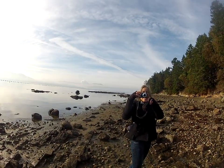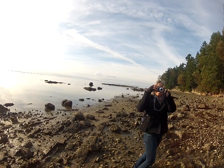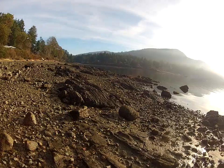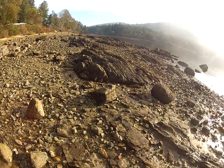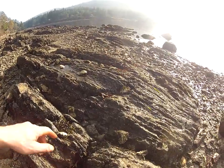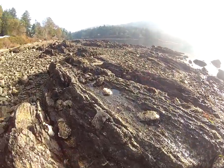I've got the paparazzi over there videotaping me doing oysters. Oyster farm over there, a commercial oyster farm. These rocks are absolutely loaded with oysters, so you can see them all over here. These are all oysters — oysters everywhere.